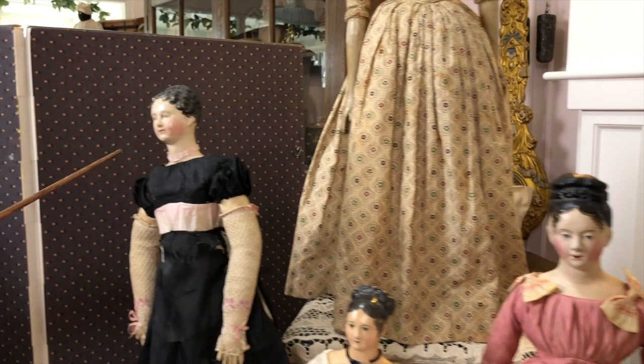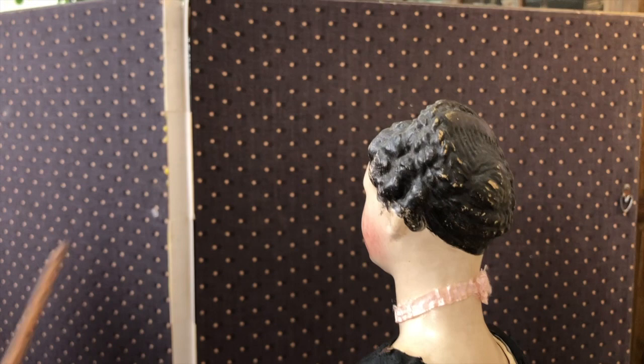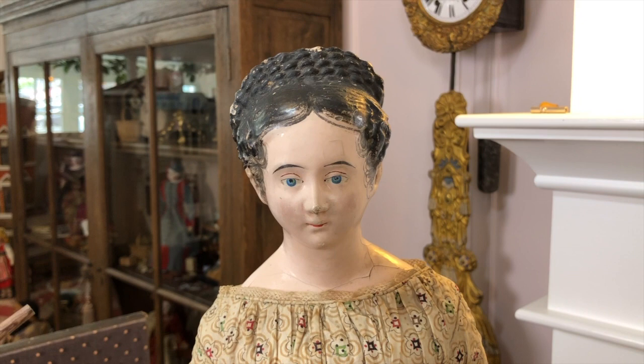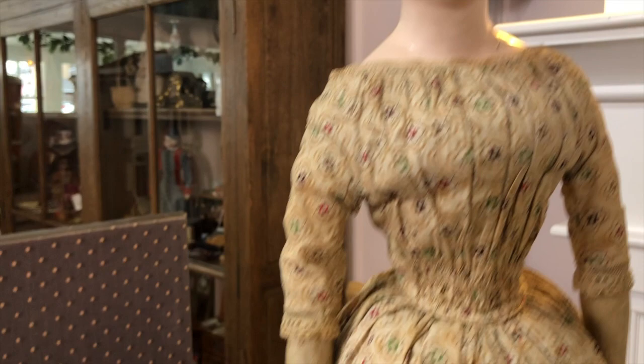The hairstyles, even though somewhat elaborate, are still simplistic compared to later ones — very much in line with the Regency and Empire period, a reaction to the powdered wigs and monstrous hairdressers of the prior period. With the French Revolution and a return to a more natural, simple silhouette, these dolls in their simplicity are quite beautiful. The faces are elegant.